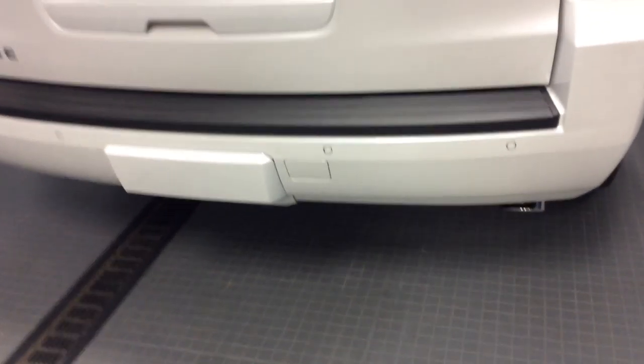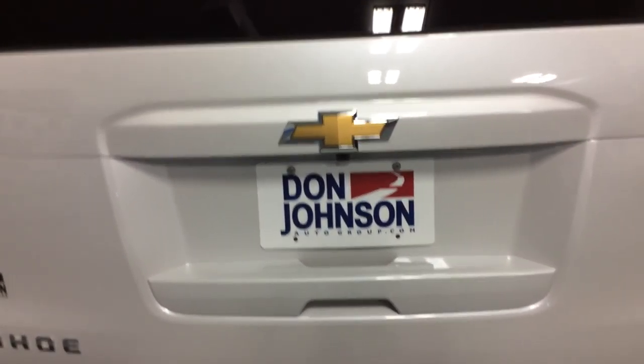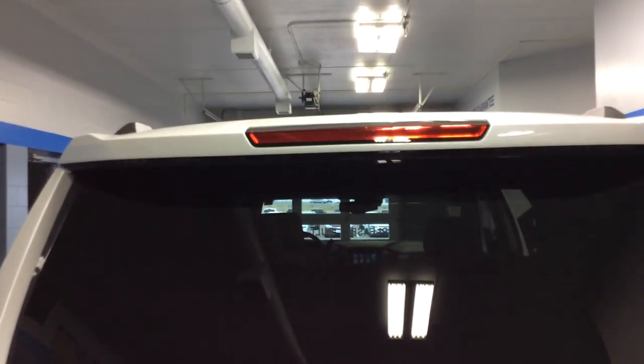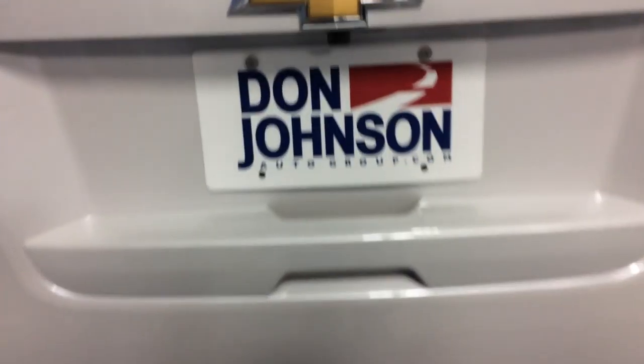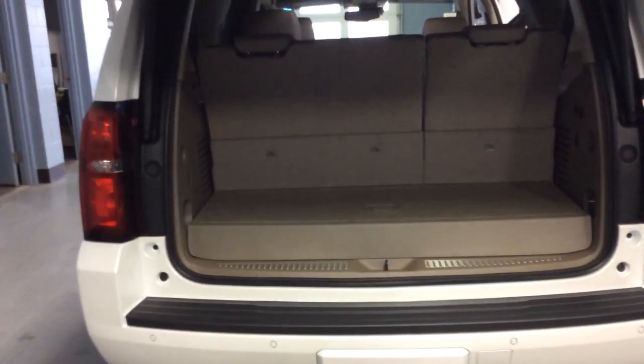Let's check out the back now. This vehicle has rear cross-traffic alert for your safety when you're backing out of a parking spot, rear ultrasonic rear park assist with sensors in the rear bumper, and a rear backup camera right under that bow tie showing what's directly behind you. For people following you, there's a third brake light with LEDs that shows up nice and bright along with your LED brake lights. This does have the hands-free gate — wave your foot underneath the vehicle and it opens right up.